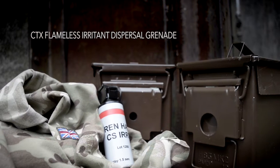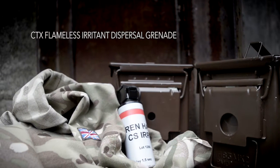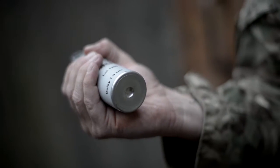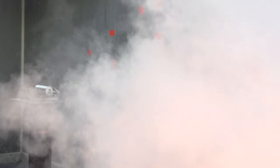The Centenex flameless irritant dispersal grenade is designed to safely deliver sensory irritant material in high-risk scenarios such as hostage rescue. The 40mm diameter grenade releases the chosen payload via a single exhaust port on the base. With no flame risk, it is ideal for use in hazardous environments or within a vehicle or loft space.